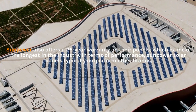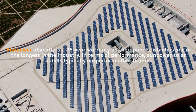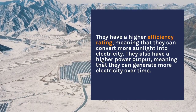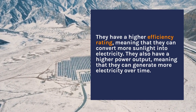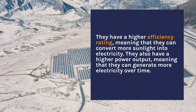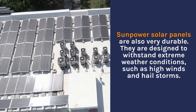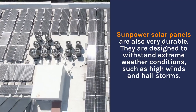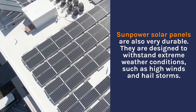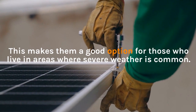In terms of performance, SunPower solar panels typically outperform other brands. They have a higher efficiency rating, meaning that they can convert more sunlight into electricity. They also have a higher power output, meaning that they can generate more electricity over time. SunPower solar panels are also very durable, designed to withstand extreme weather conditions such as high winds and hailstorms, making them a good option for those who live in areas where severe weather is common.